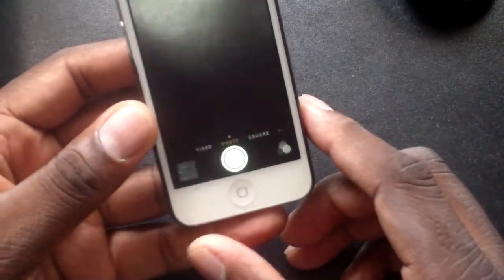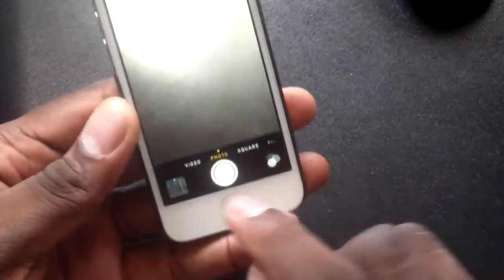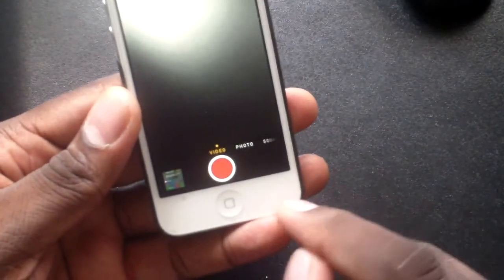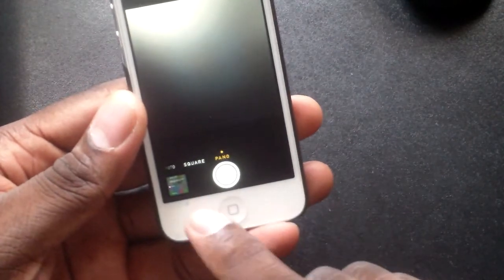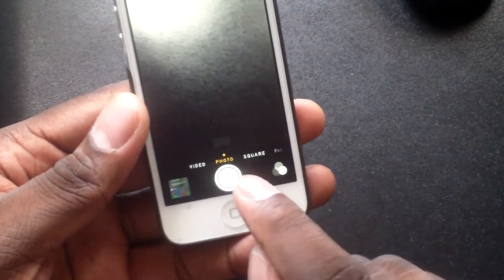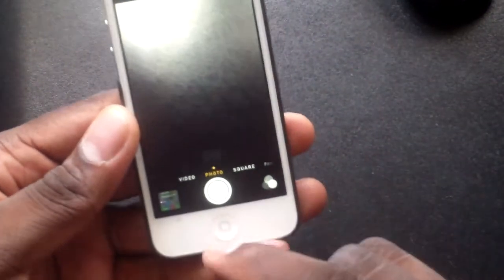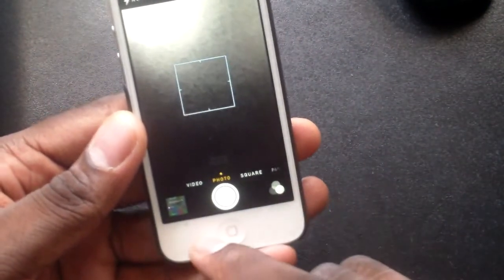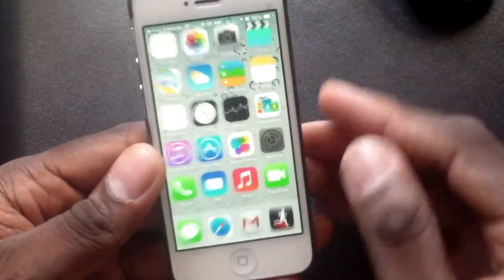Let's jump into the camera — you can see the new camera interface. What they've done is you now slide across to change to what you want. You've got panorama, HDR mode, regular photos, and video. I think that's pretty neat. You can change to the front-facing camera, access photos, and get into your settings. They did a pretty good job overall with revamping this.